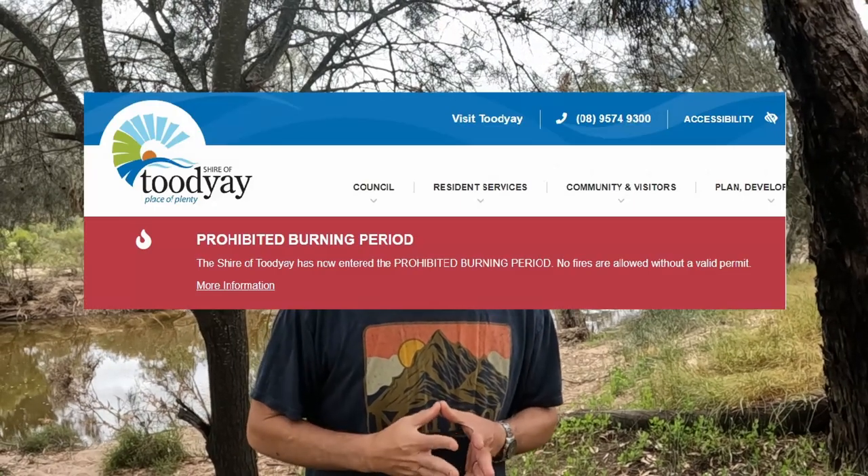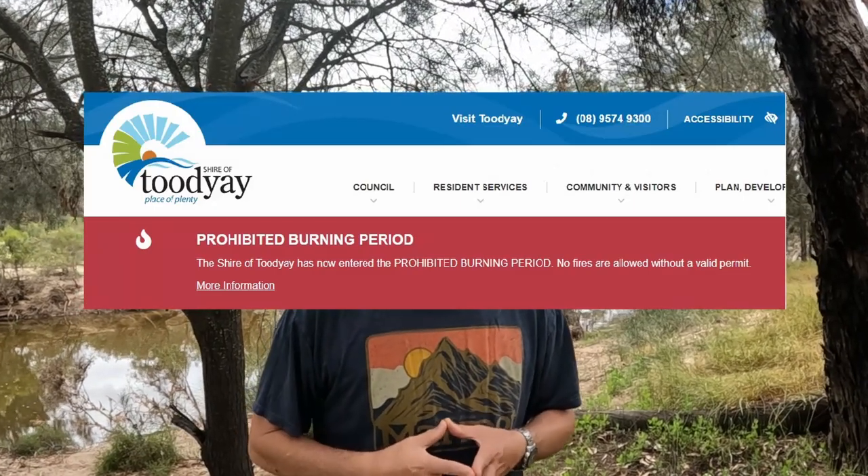This is the first weekend in November and fires are now not permitted in this local shire, so the ranger was here making sure. Unfortunately there were a number of people — not where we camped but further down along the pool — that did have campfires as he reported. Fire bans are pretty serious things here in Western Australia, so at this time of the year fire is not permitted.